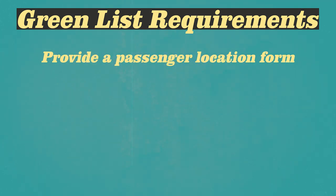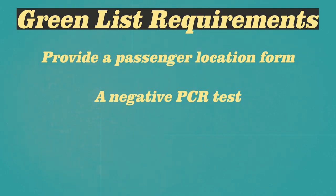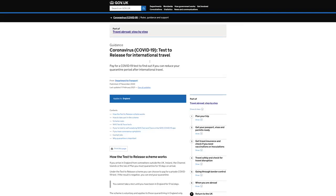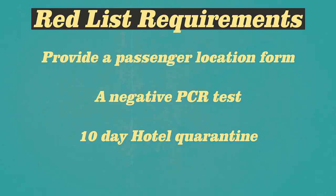What the green list means is that when you return to the UK, you have to provide a passenger location form and show a negative PCR test taken within two days of flying back — but most importantly, you won't be required to self-isolate. The amber list means you have to do all of the above plus quarantine at home for 10 days, or in England you can pay for the test-to-release scheme which gets you out on day five, plus another test on day eight — costing around £150 to £300. If you're coming back from a red list country, you have to do hotel quarantine for 10 days, which you also have to pay for.